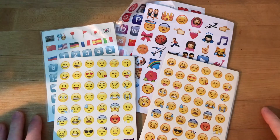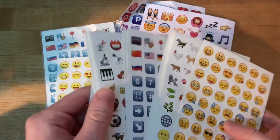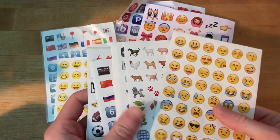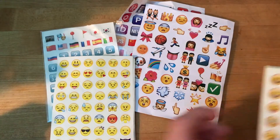Let me go over some of the emoji stickers here. This pack was actually the best that I ordered — I will definitely be ordering from these guys again. These all look really good. This was actually the first pack I got. Looks super good. Everything in here, high quality.